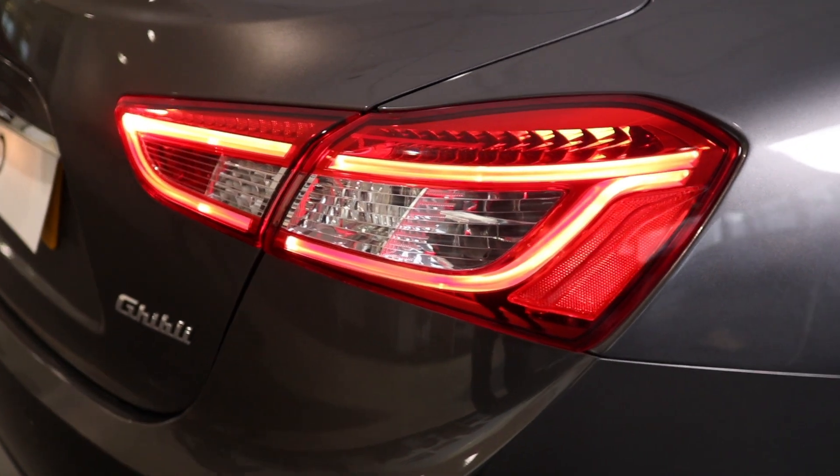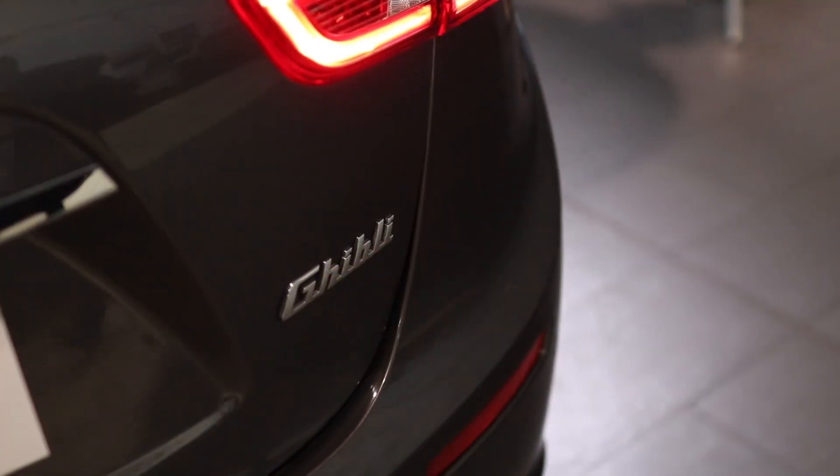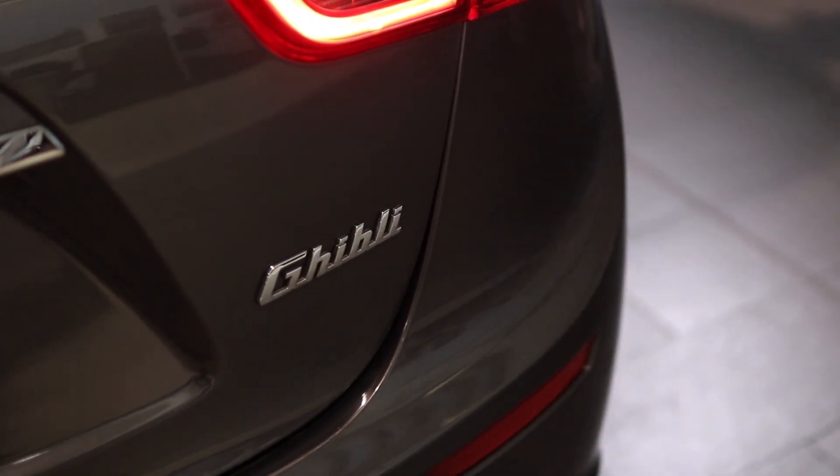If you have any questions about this car or the range of benefits that come with an approved car, please feel free to contact us.